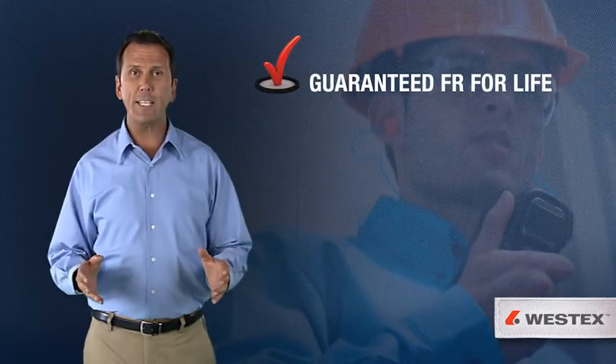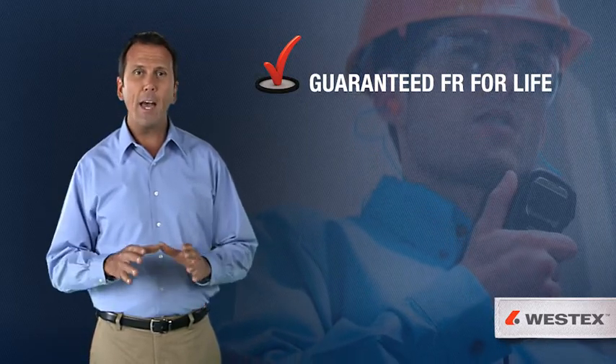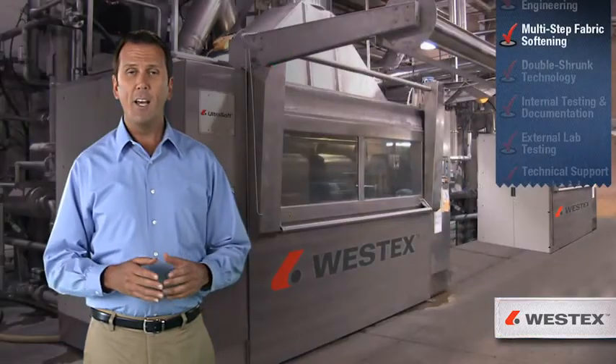This market-proven guarantee is why Westex Ultrasoft and Endura brand fabrics have competed effectively with synthetic options like Nomex for over two decades.